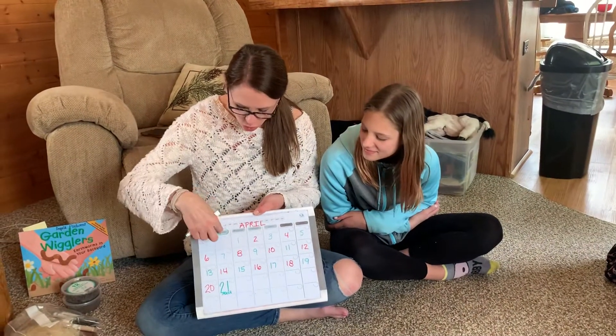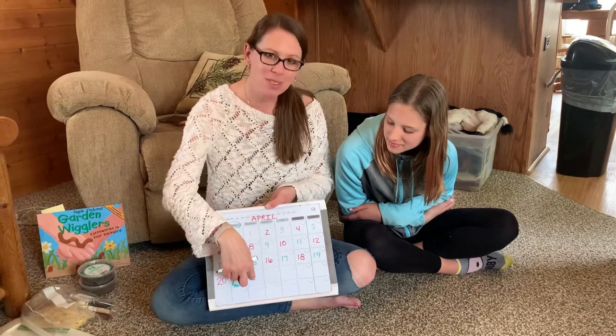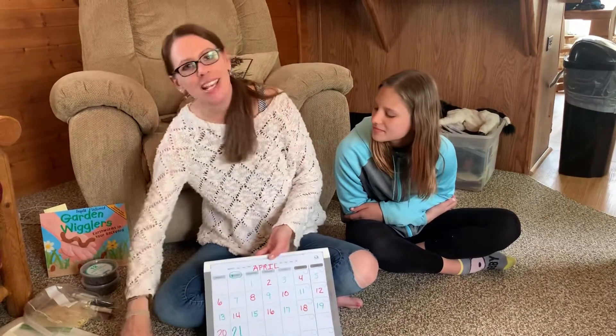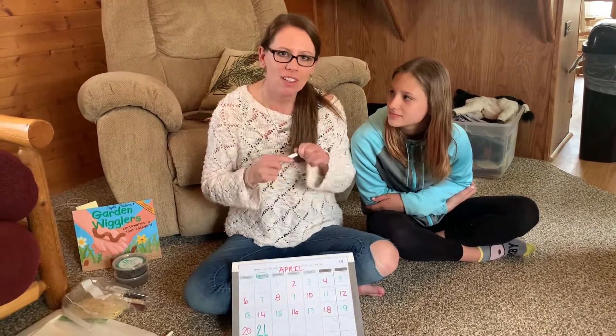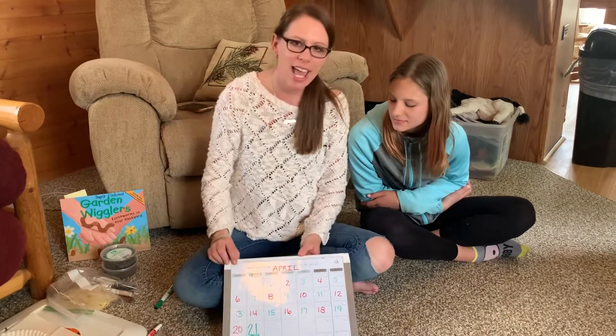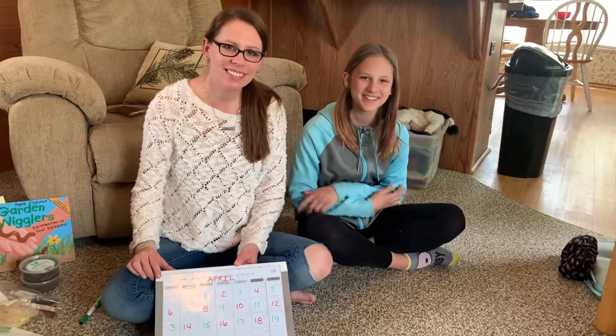So today is Tuesday, April 21. What do you think tomorrow is going to be? We'll do calendar again tomorrow and every day until we hit our new month. Thanks for counting with me today, and thanks for helping me, Maya. Bye, guys!